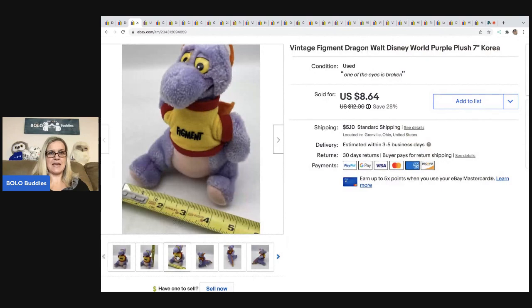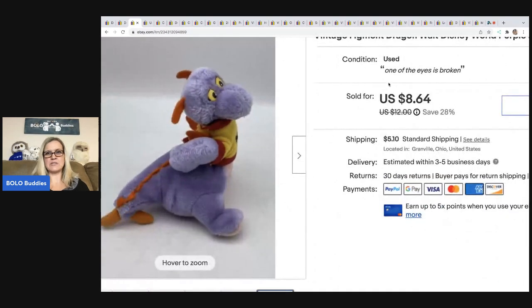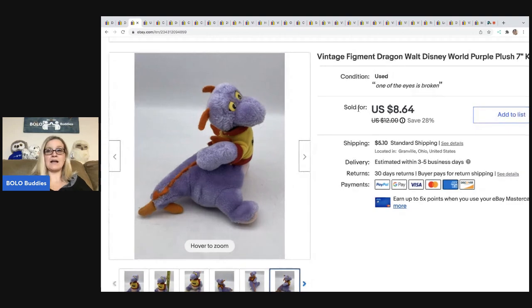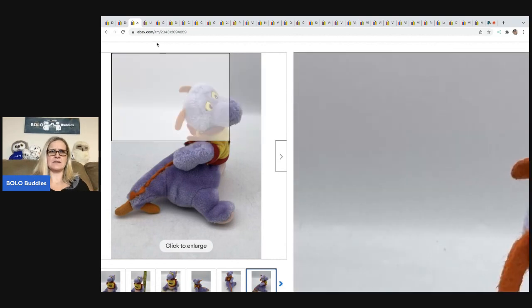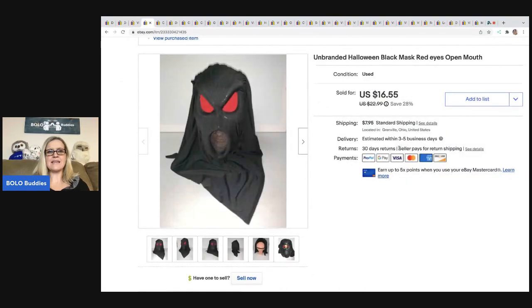The next item has a broken eye — you can kind of see it right here in the picture — and I put in the listing that one of the eyes is broken, that's why I sold it so cheap. I sold it for $8.64, the buyer was all in for $14.76. Got it at a garage sale for 50 cents. It is a vintage Figment dragon Walt Disney World plush, only seven inches. I believe I have the bigger one listed but it hasn't sold yet.